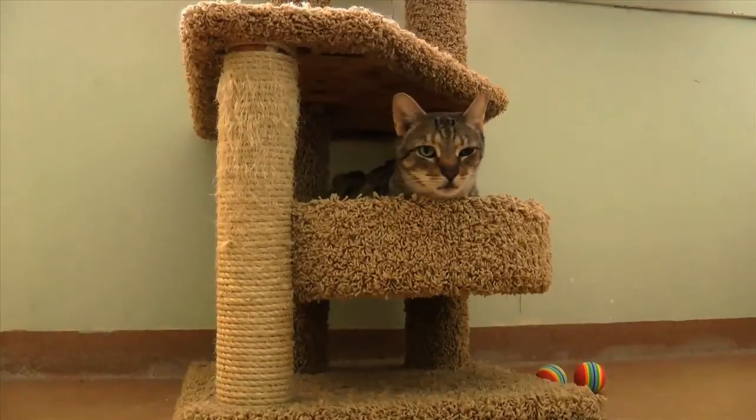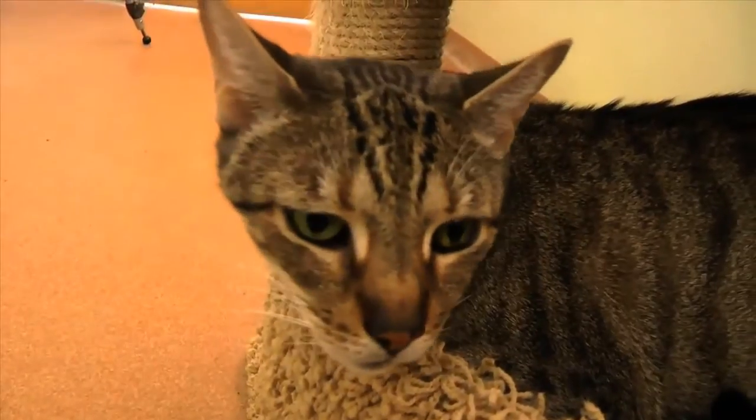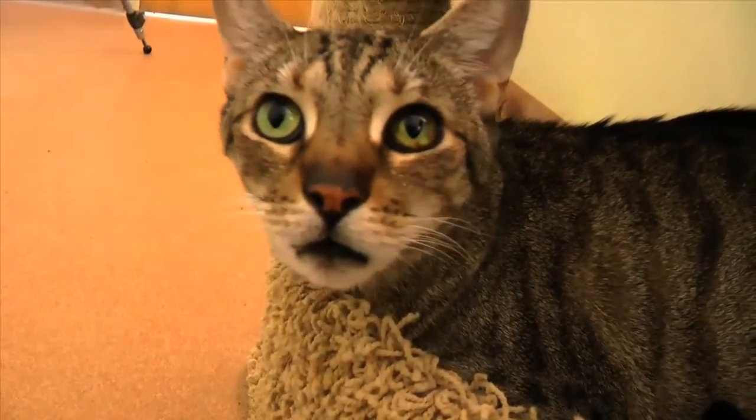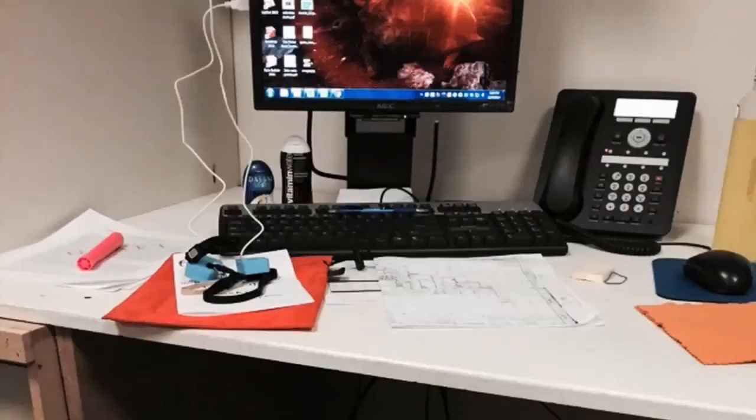Ever wonder how far your domestic house cat roams? The Bruce Museum's newest citizen science program can help you find out. They've partnered with the Cat Tracker program, based out of the North Carolina Museum of Natural Sciences, to look at the ranging habits of domestic house cats. Participating cats will have a GPS harness on their body for a total of 12 days.